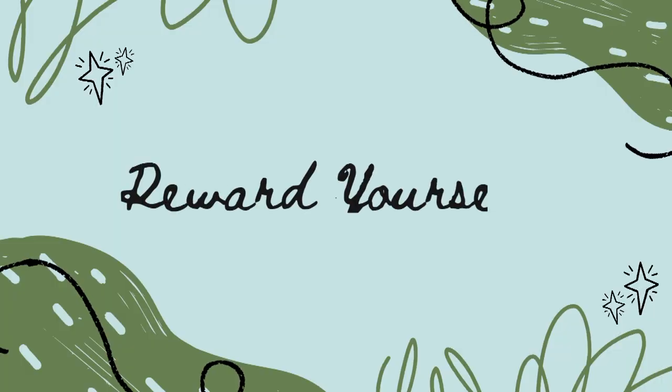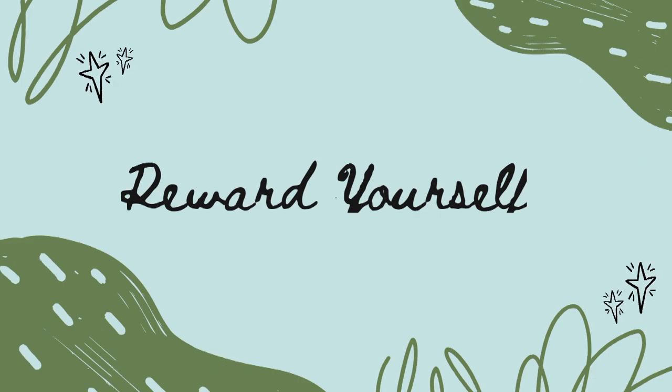Another thing you can do if you're trying to knock something out: tell yourself that after you work on this today, you're going to have ice cream after dinner or something like that. Give yourself a little reward. You need to find what motivates you to finish things.